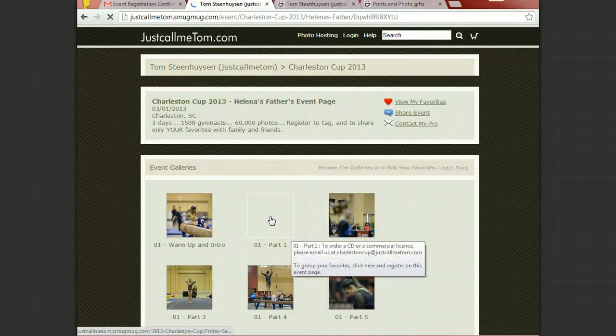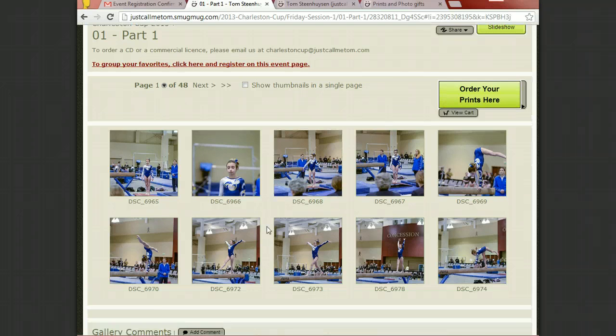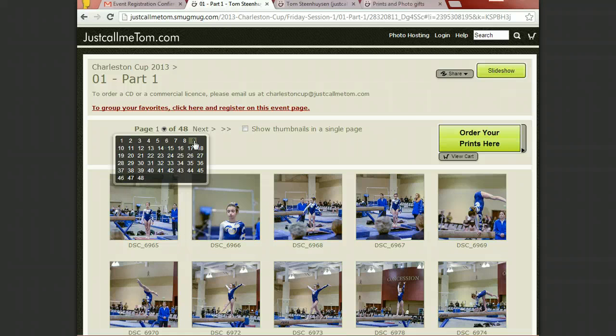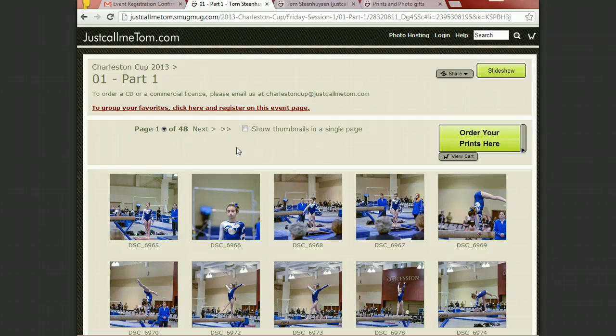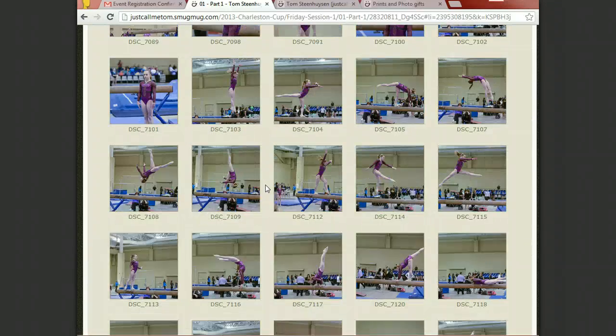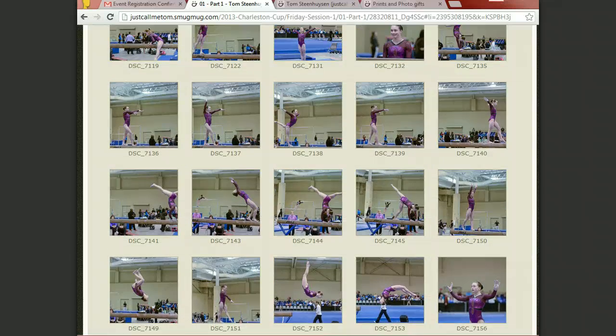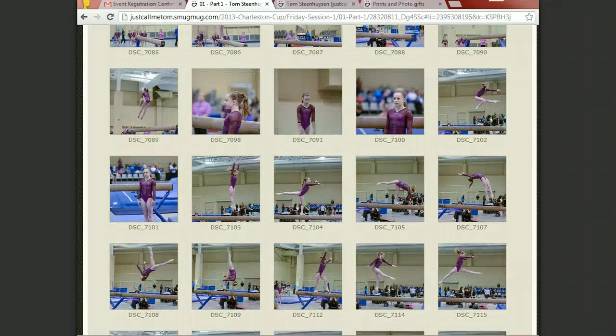There is one really good tip to browse fast when you have a lot of images. It tends to only put a couple of images per page — you can see on this one there are 48 pages. This will adjust itself depending on the size of your screen. However, if you click on 'Show thumbnails in a single page,' it lists them all, and only as you scroll further down does it start to add them. As I scroll down you can see it is quickly adding more and more, making it a real easy process to go through the whole list and quickly select all the photographs of your gymnast.